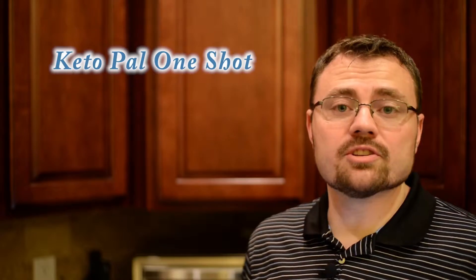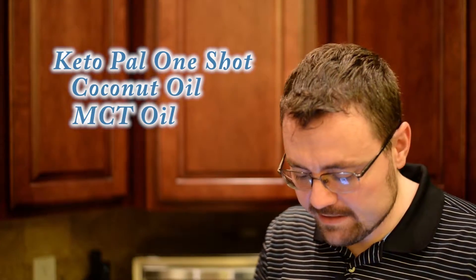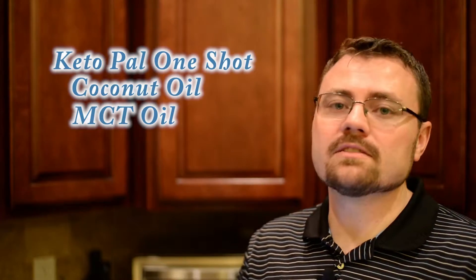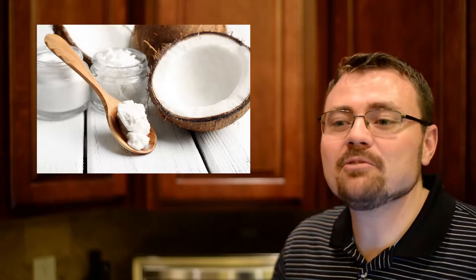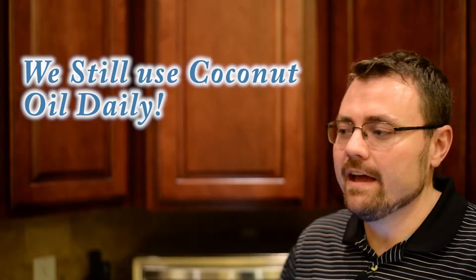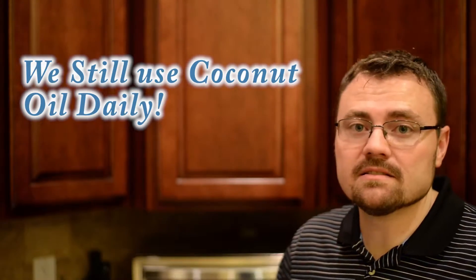Hello and welcome to a Keto Pal one-shot. In this one-shot we'll be talking about coconut oil and MCT oil, which is medium chain triglycerides. First we'll discuss about coconut oil and then we'll discuss about the MCT oil — it is a ketone boosting ingredient that we've used heavily in most of my son's meals.